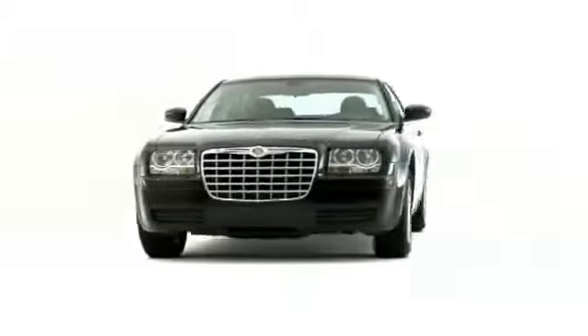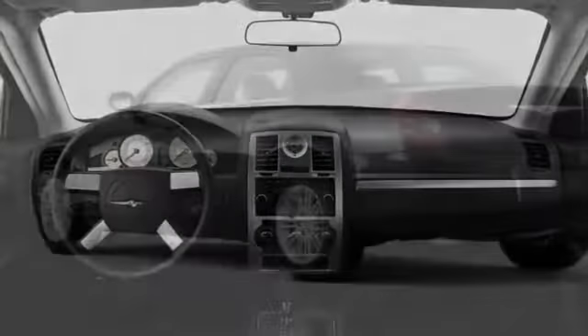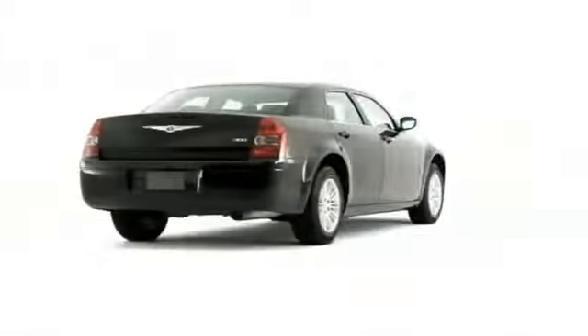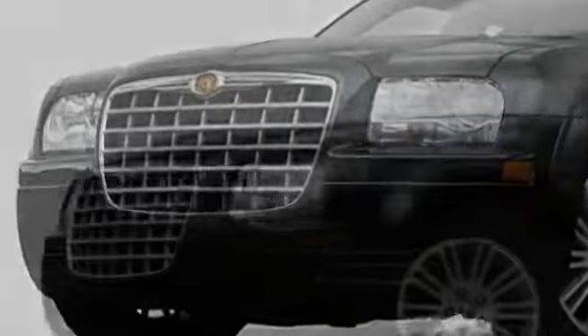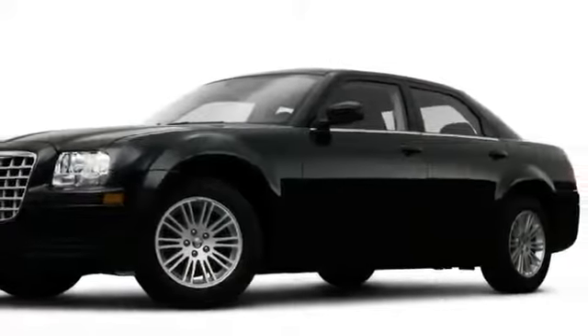Chrysler's modern yet muscular 300 sedan enters the 2009 model year more capable than ever, with new technology underpinning all-wheel drive models and enhancements applied inside and out. From the low-slung rooftop to the striking chrome grille, the 300 achieves an unmatched presence both on the boulevard and cruising the highway.